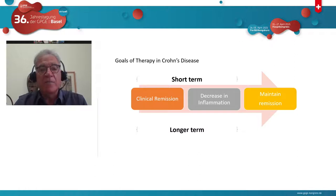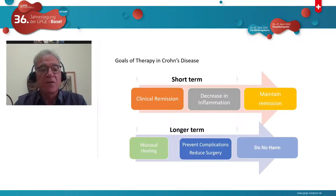The goals of any medical therapy in Crohn's disease would be to induce clinical remission when a patient is active, achieve a decrease in inflammation, and maintain remission in the short term. In the longer term, we would like to achieve mucosal healing, prevent complications, reduce surgeries, and importantly, to do no harm. This is the standard of care for any medical therapy.